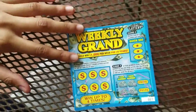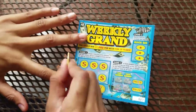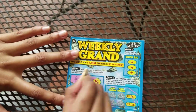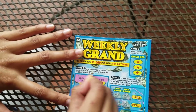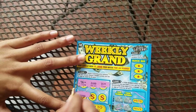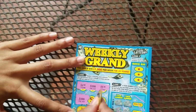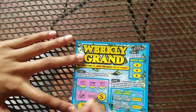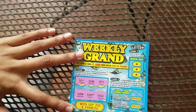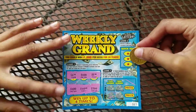Now I'll do the Weekly Grand. For this one I'm gonna match three prices, so let's see — four dollar, hundred, and five. This is our favorite ticket by the way. It is hundred, hundred — oh, one more hundred — yeah! Forty and three hundred. Oh man.